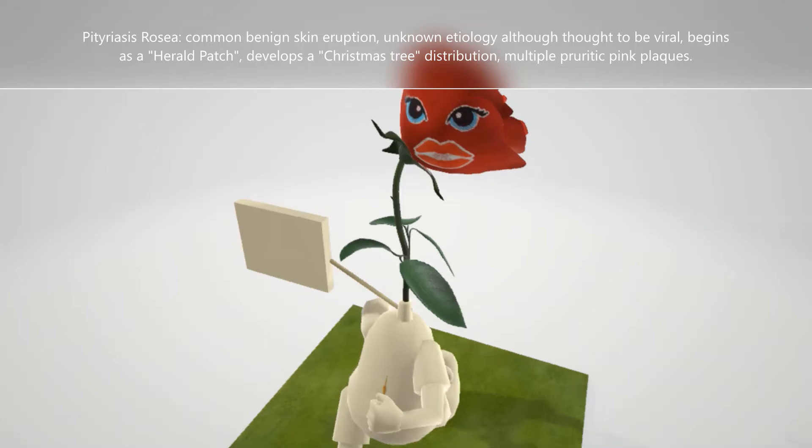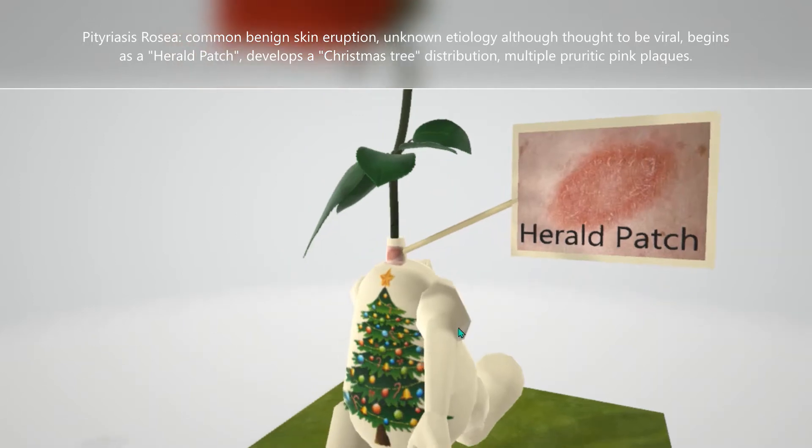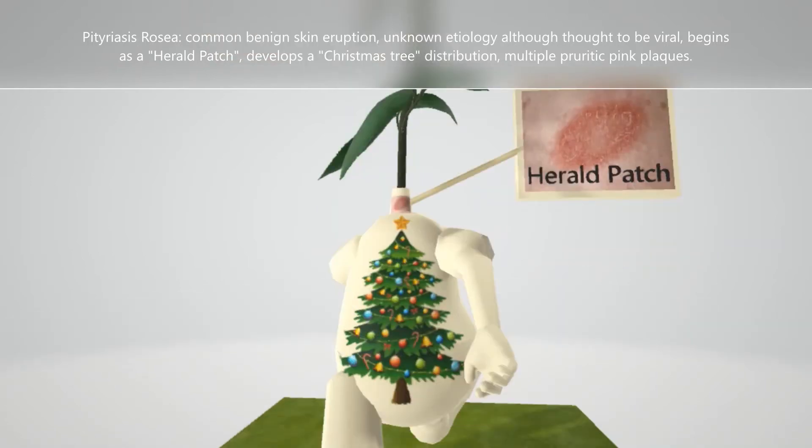It begins with an initial herald patch. There's a classic picture of the herald patch on the back of the neck over here. Pityriasis rosea has a characteristic Christmas tree distribution on the torso, which follows a few days after the herald patch. There are multiple pruritic pink plaques.